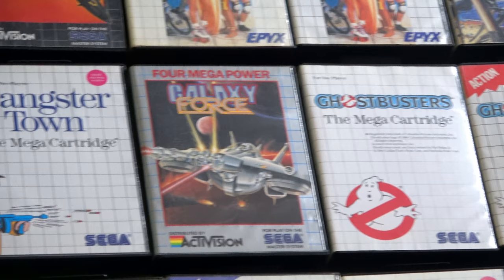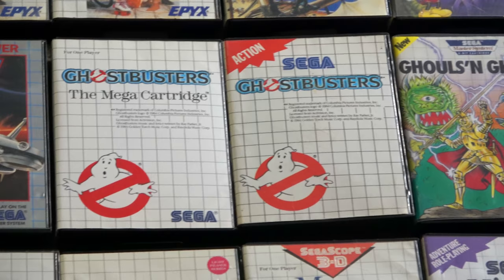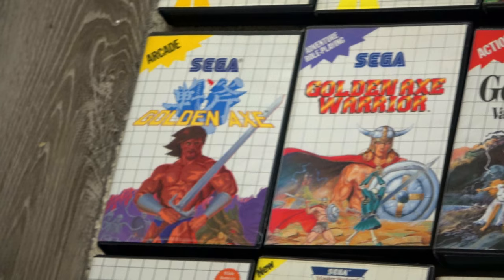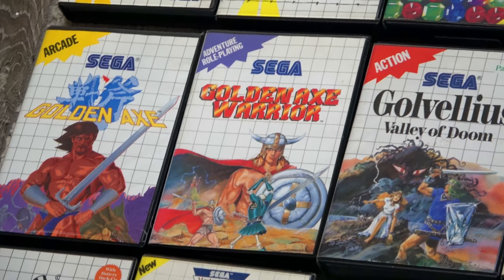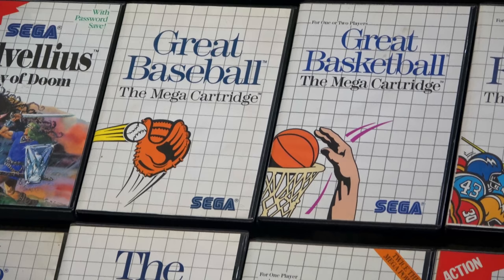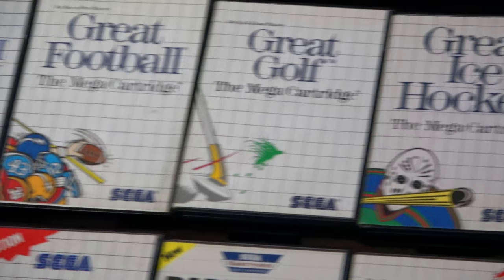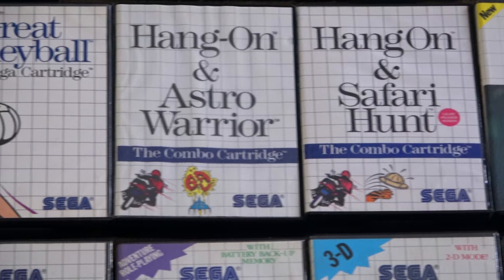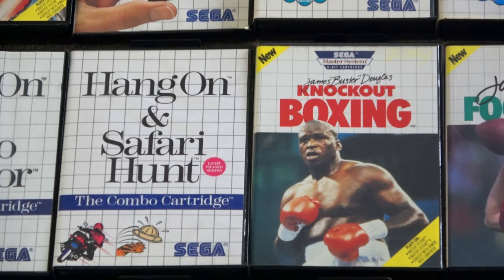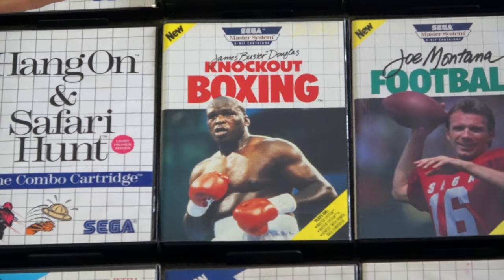Ghostbusters is a pretty tough blue cart to get. One of my favorite Master System versions is Ghouls and Ghosts — I like it quite a bit. Golden Axe Warrior is one of the harder US games to get, especially with the lit UPC label on the back. There's the Great Sports series with a couple of different pack-in variations. James Buster Douglas Boxing is another very difficult game to get in North America — very tough to get.